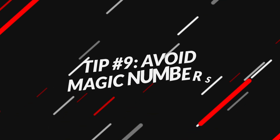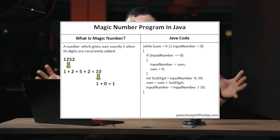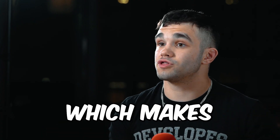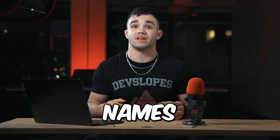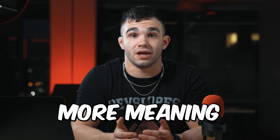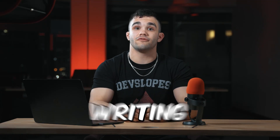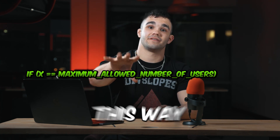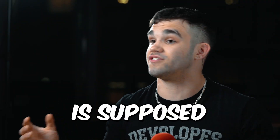Number nine: avoid magic numbers. Our ninth tip is to avoid magic numbers in your code. Magic numbers are hard-coded values that have no context and can be difficult to understand and maintain. They create an opaque layer which makes your code less readable. Instead, use constants or variables with descriptive names to give your code more meaning. This will help make your code much easier to understand and modify in the future. For example, instead of writing a raw number directly, you could define a named constant — that way, anyone who reads your code will know exactly what it represents and what the code is supposed to do.